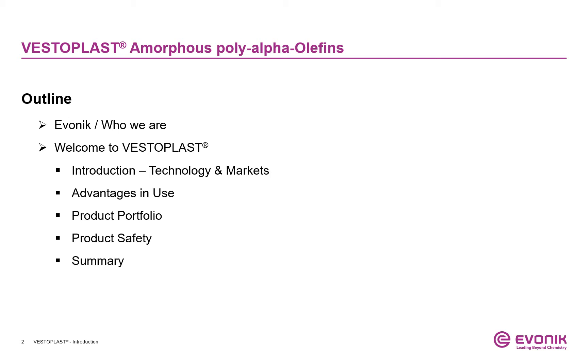The agenda includes an introduction about markets and technologies, the advantages in use, a product portfolio review, some words about product safety, and a short summary.